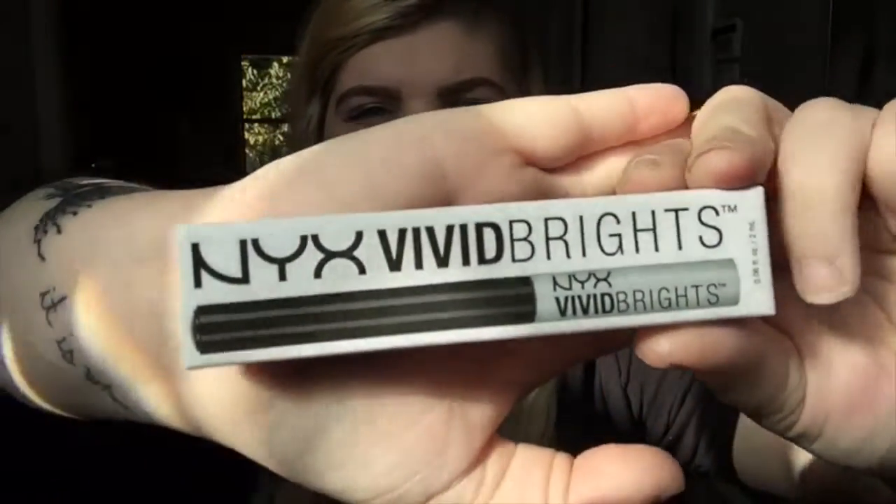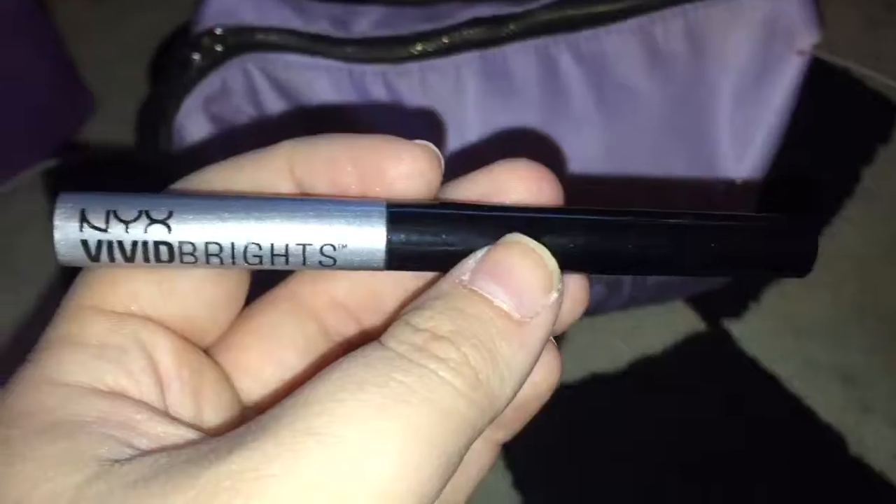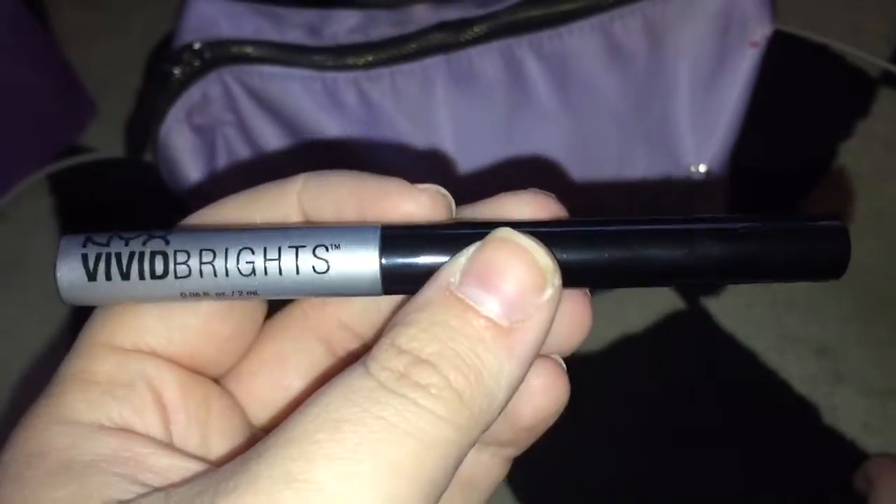The next one is by NYX. It's an eyeliner — I'm wearing it right now. It's called NYX Vivid Bright, and it's a very metallic silver shade. I'll swatch it for you — I was doing my makeup five minutes ago and I misplaced it, but my makeup bag is like a bottomless pit, so it's probably in there somewhere. When I do find it, I'll swatch it for you. But it's beautiful — it's very otherworldly color is what I associate it with. This is what the NYX Vivid Brights looks like, swatched out. It's very glittery and shiny and it kind of reminds me of space.